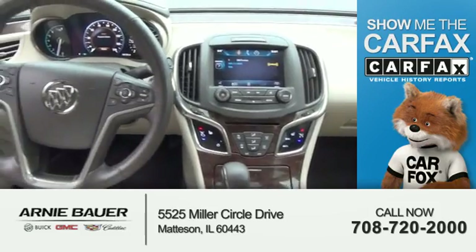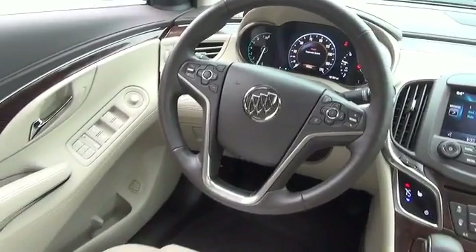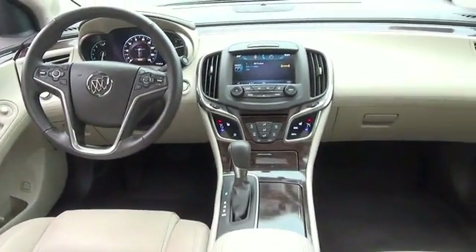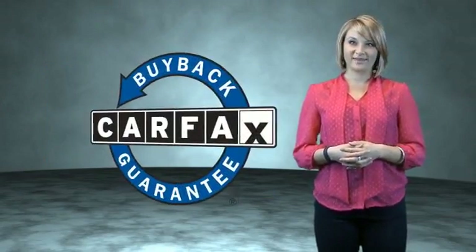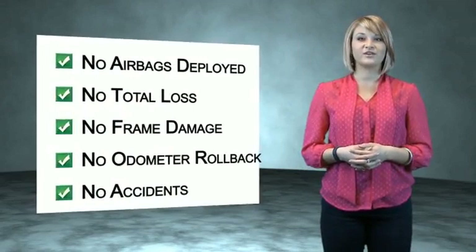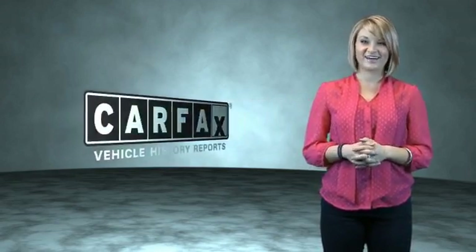The most trusted provider of vehicle history information. Great quality at a great price. Call or click to contact us today. This is a Carfax One Owner Vehicle, which qualifies for the Carfax Buy Back Guarantee. Be sure to find a complimentary copy of the Carfax Vehicle History Report online or contact the dealership. Just say, show me the Carfax.